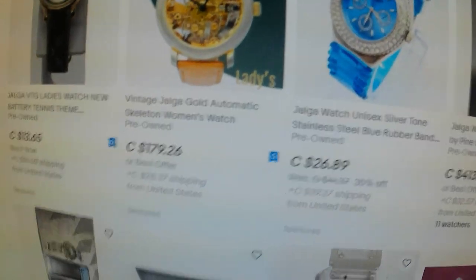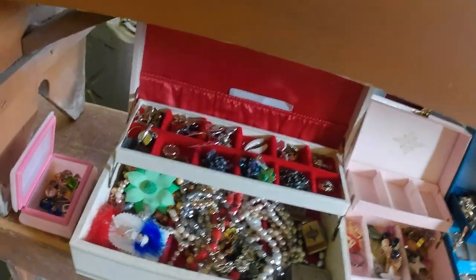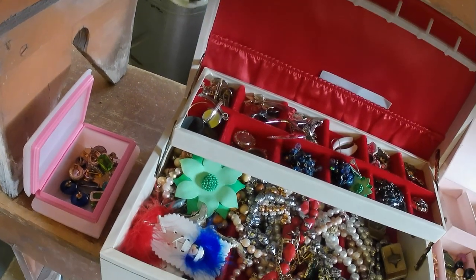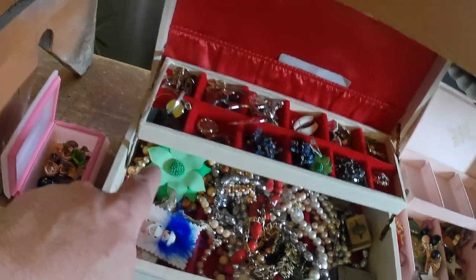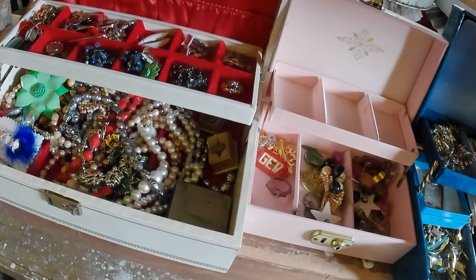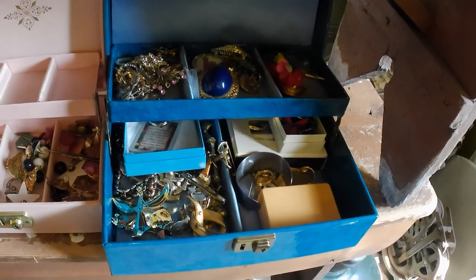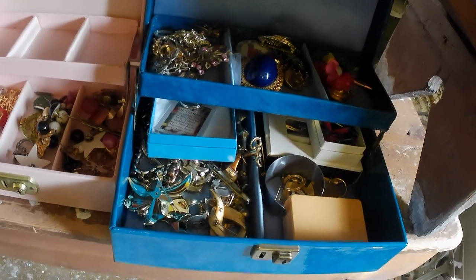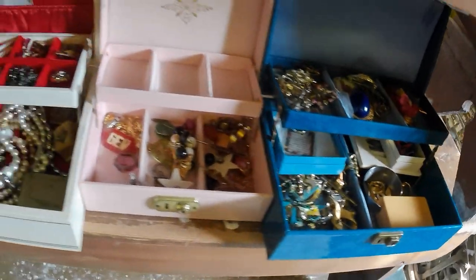Got a whole bunch of jewelry — all different ages. There's some Victorian stuff, some 50s and 60s pieces. The lot cost me $25. I'm going to do a separate video going through the jewelry for those who enjoy that, so I don't bore those who don't.